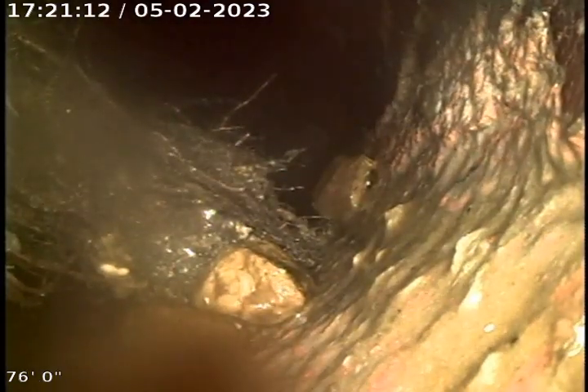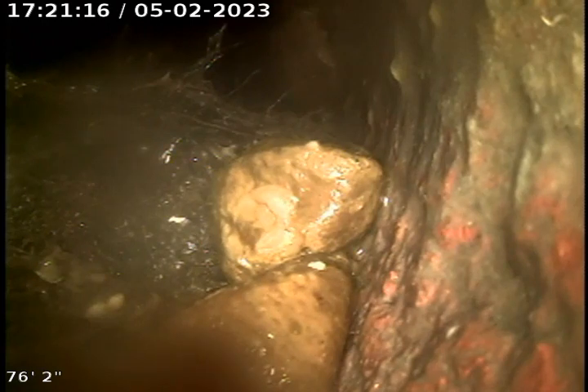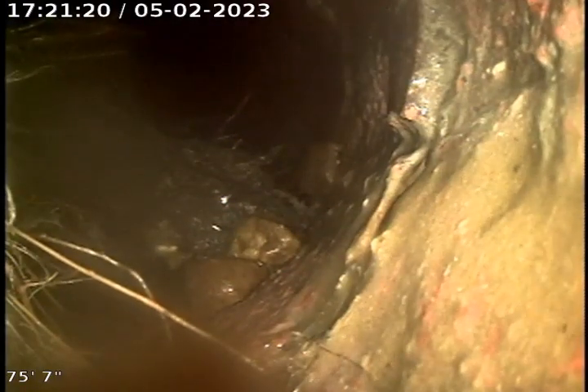Obviously it wouldn't hurt to put another Rudex treatment down this. There are actually rocks right there. There's more breakage in this line that you can't see.